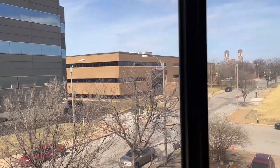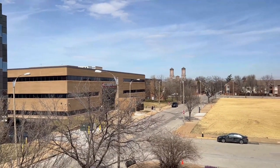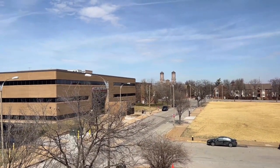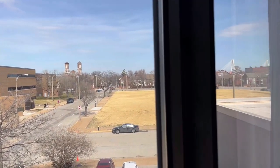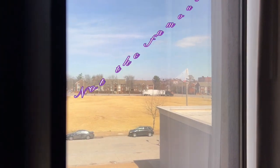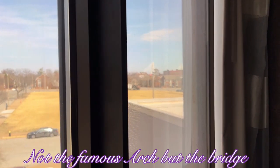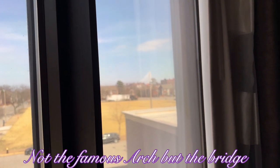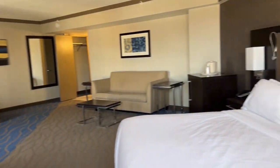Not much of a view except for that really interesting building back there — it has some interesting architecture. And then it looks like that might be the arch, or maybe it's just a bridge. But either way, very nice.